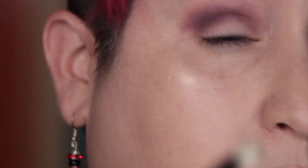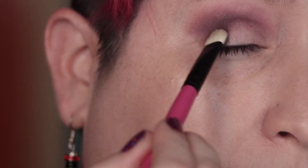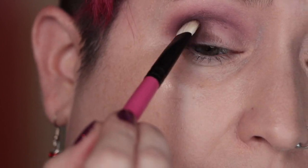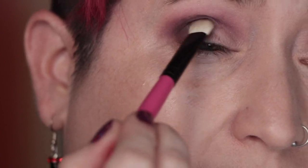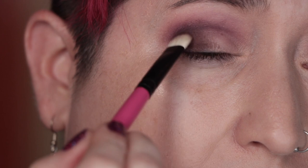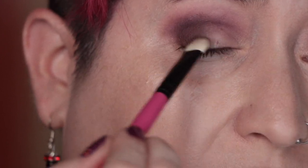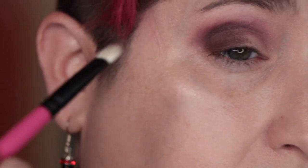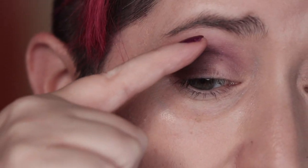I'm going to take the flat packing brush, the R106, and the last matte on this side — Smoke — and just put down a little bit of a base in the outer corner. We're going to put some glitter in here because of course we are, but I just want to give some darkness and depth to that outer corner before we put the glitter down. That's a nice matte.